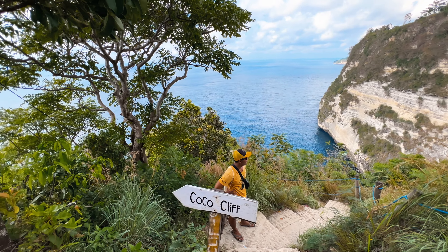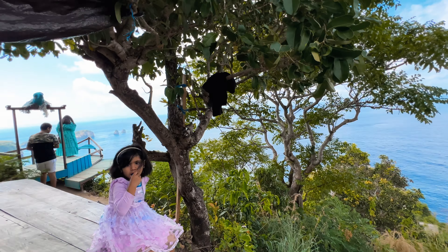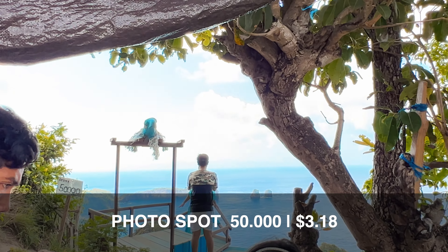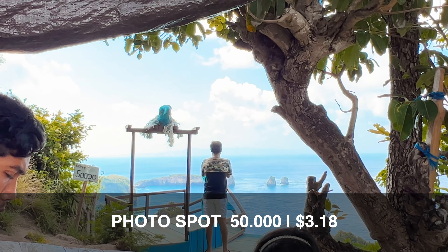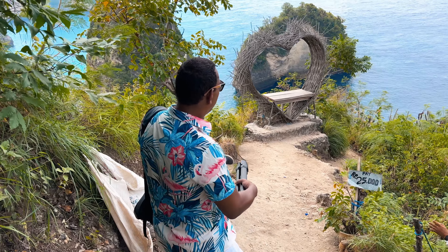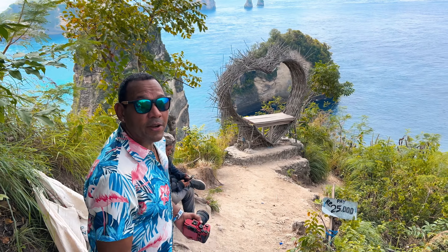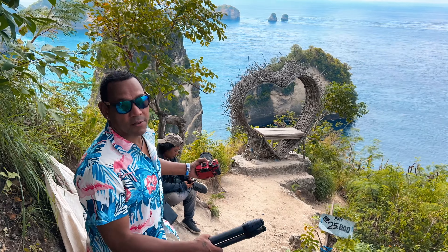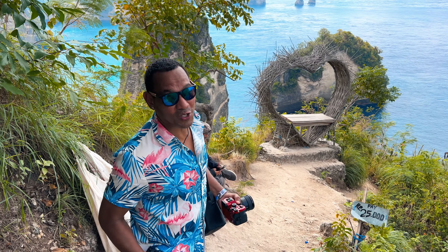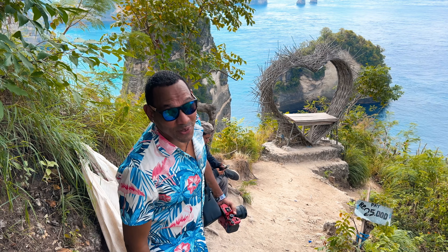The views here are gorgeous. They have several structures that you can take pictures with the view. For example, one spot you actually have to pay 50k IDR to take pictures there. There is another outcove area with a decorated heart, and if you wanted to take a photo there, there is a 25k charge.